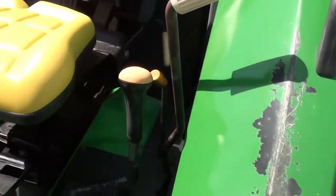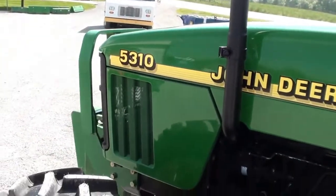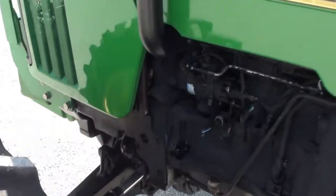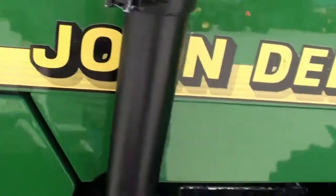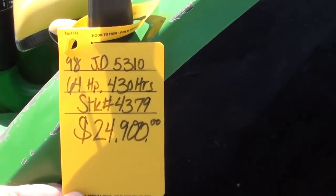Overall it's a very clean tractor — as you can tell, just over 400 hours on it. There is a slight scuff in the hood here, but it's pretty minor stuff. We still want you to be aware of that.